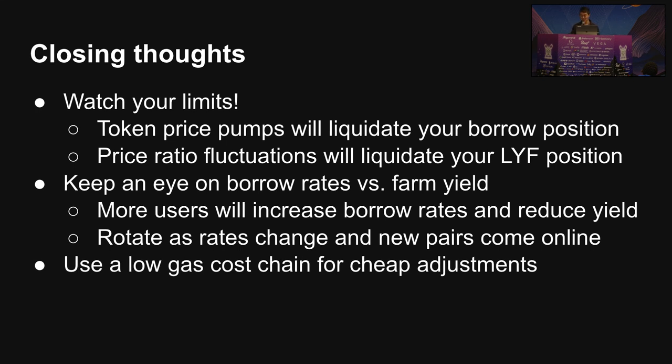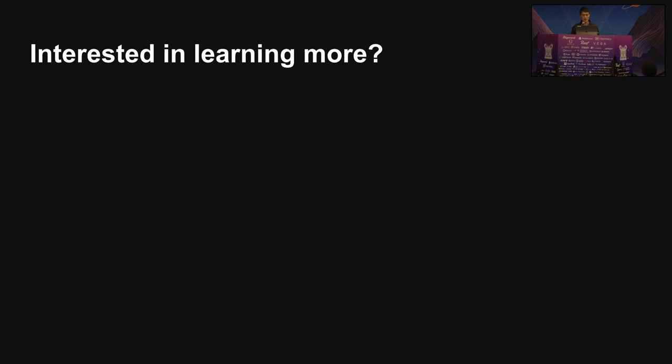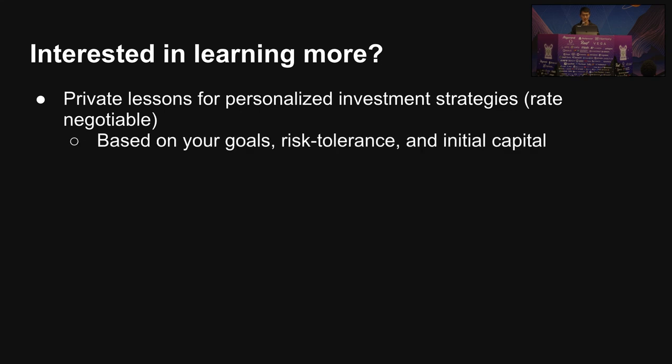You want to use low gas cost chains, which is why I gave examples in Avalanche and Solana. In the end, this is not really 100% passive income because there is some strategy monitoring required. But you can get pretty close if you're safe about what tokens you pick and what tokens you borrow. If you're interested in learning more, I'll be offering private lessons where I can help you based on your personal goals, risk tolerance, and how much money you have to start — including a few other Delta Neutral strategies, my favorite being that covered call approach I mentioned earlier.